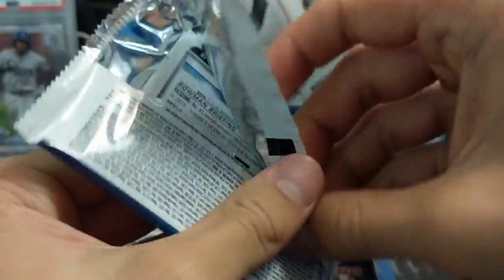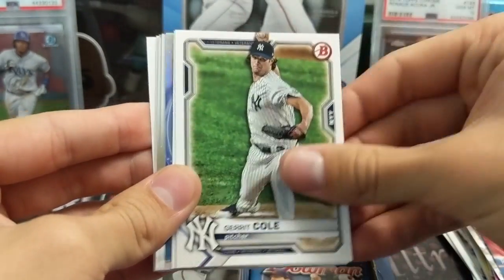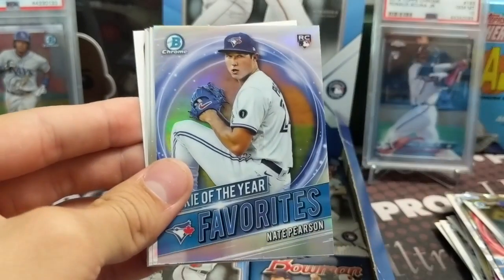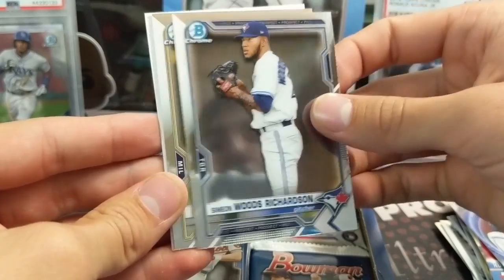We got this box from Chase at the Dugout and he gave us a really good deal on it, but I think they're going upwards of close to $300 for a hobby box now. Which makes sense. Let us know what you think - is this Bowman product good value?